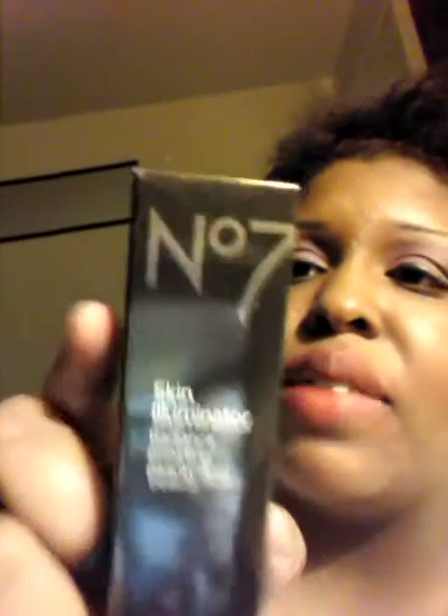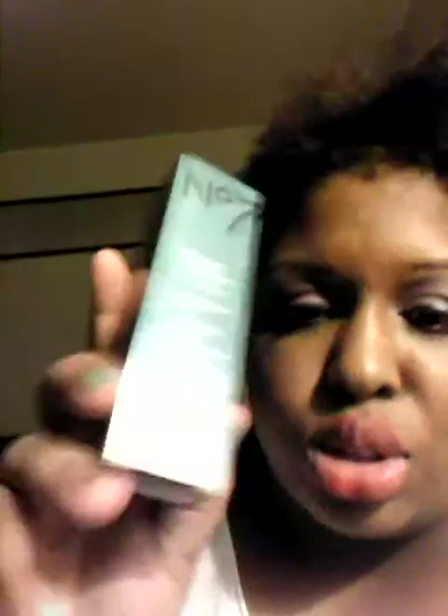I also bought this Skin Illuminator Radiance Boosting Beauty Fluid, and this is 30ml — this is Number 7, and it's in the color Peach. This is a Radiance Boosting Beauty Fluid and a Skin Illuminator. It's hypoallergenic and recyclable. This lasts for 24 months after you open it.